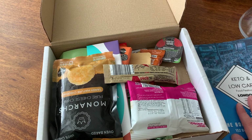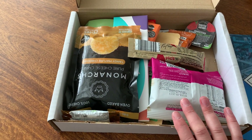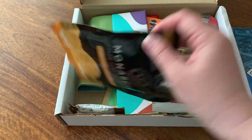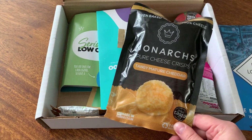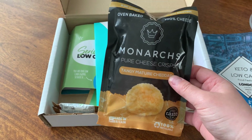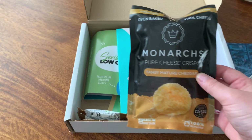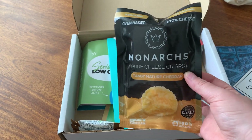I can see tons of great things in here. First of all, Monarchs — I love this cheese, it's one of my favorites. They just make such an amazing product. It's like having the burnt bit of cheese you get on the pan — it's just got so much flavor. This is super good.